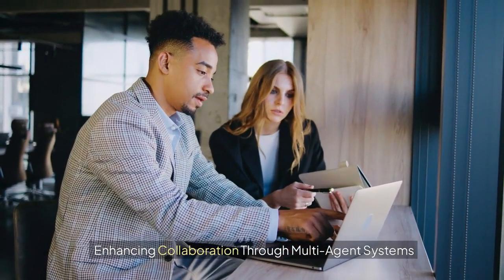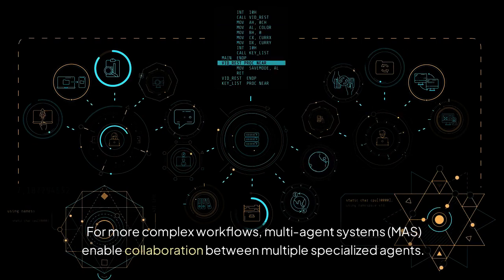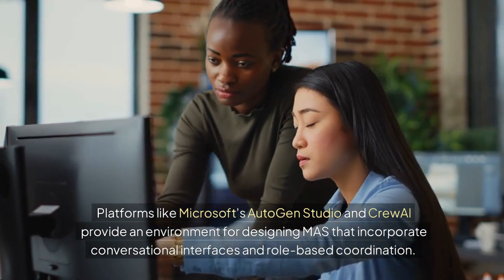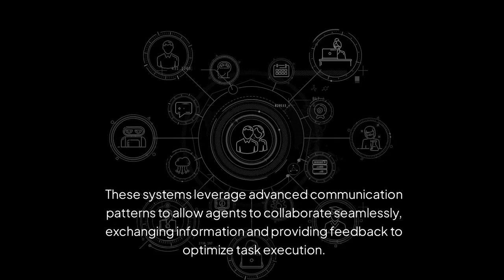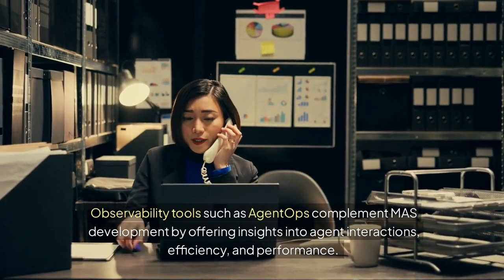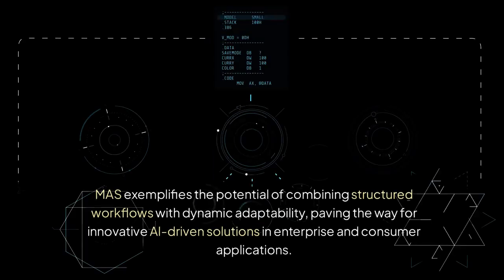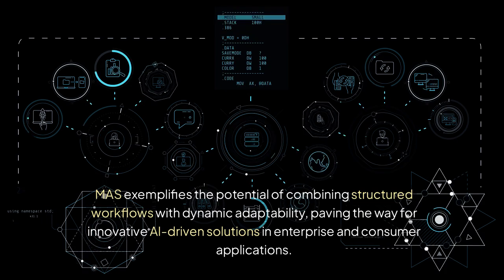Enhancing collaboration through multi-agent systems: For more complex workflows, multi-agent systems, MAS, enable collaboration between multiple specialized agents. Platforms like Microsoft's Autogen Studio and Crew AI provide an environment for designing MAS that incorporate conversational interfaces and role-based coordination. These systems leverage advanced communication patterns to allow agents to collaborate seamlessly, exchanging information and providing feedback to optimize task execution. Observability tools such as agent ops complement MAS development by offering insights into agent interactions, efficiency, and performance, enabling developers to monitor and refine agent behaviors and ensure scalability and alignment with user goals.